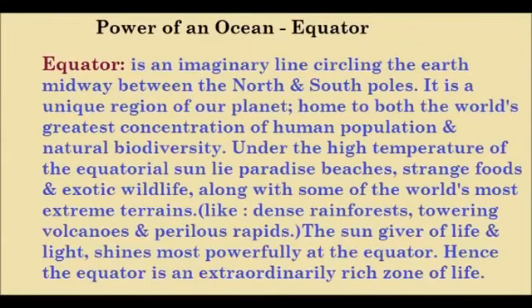Today we will know the power of an ocean and equator. The equator is an imaginary line circling the earth midway between the north and south poles.